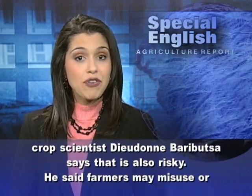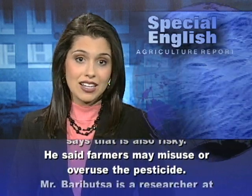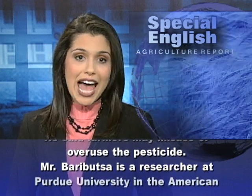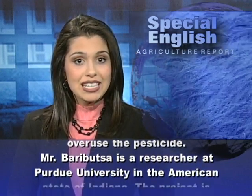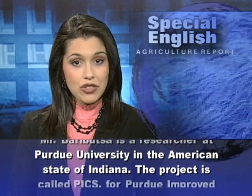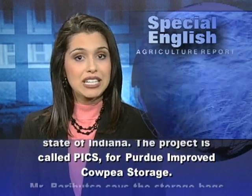Crop scientist Judene Barboutza says that using pesticides is also risky. He said farmers may misuse or overuse the pesticide. Mr. Barboutza is a researcher at Purdue University in the American state of Indiana. The project is called PICS, for Purdue Improved Cow Pea Storage.